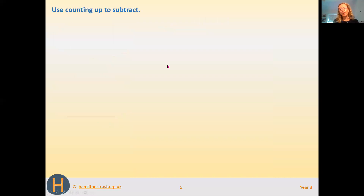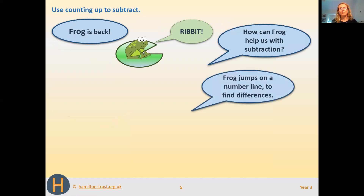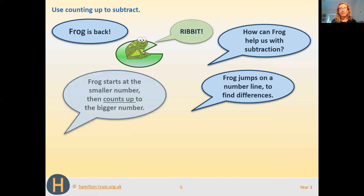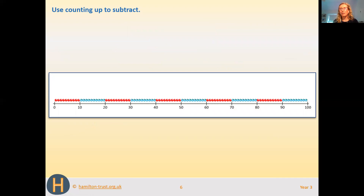Now we're going to look at counting up, or counting on, to help us with subtraction. Frog is going to help us with this because he's good at hopping forward, and we're going to use a number line to help us. The idea is that we're finding the difference between two numbers — the space between them. We start at the smaller number and count up to the bigger number to find how much frog has jumped.